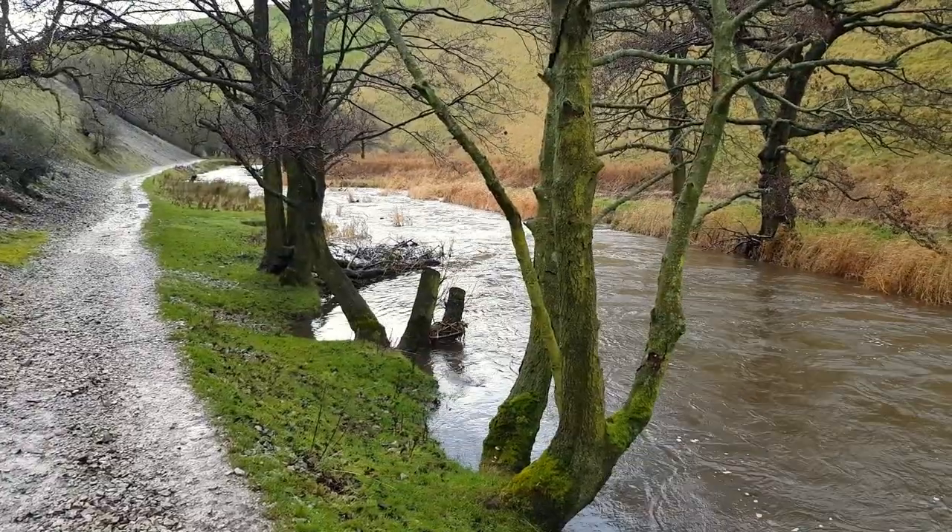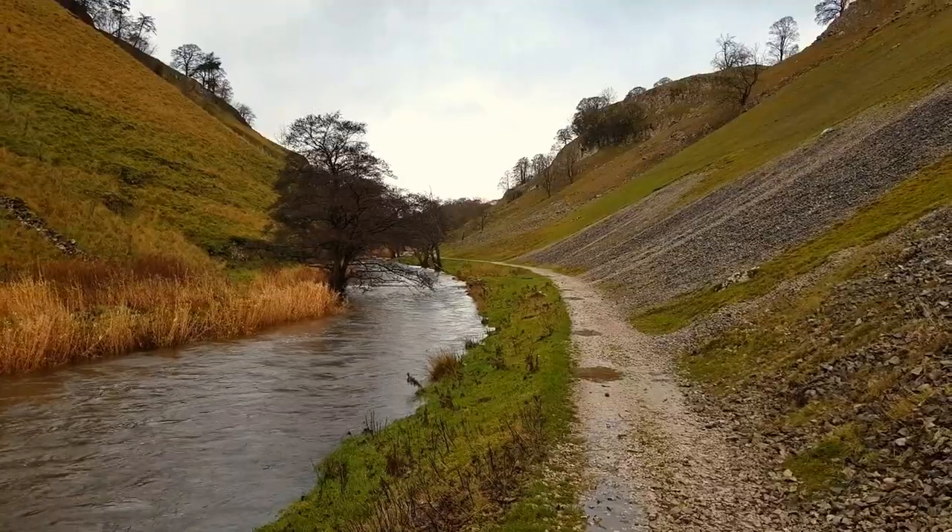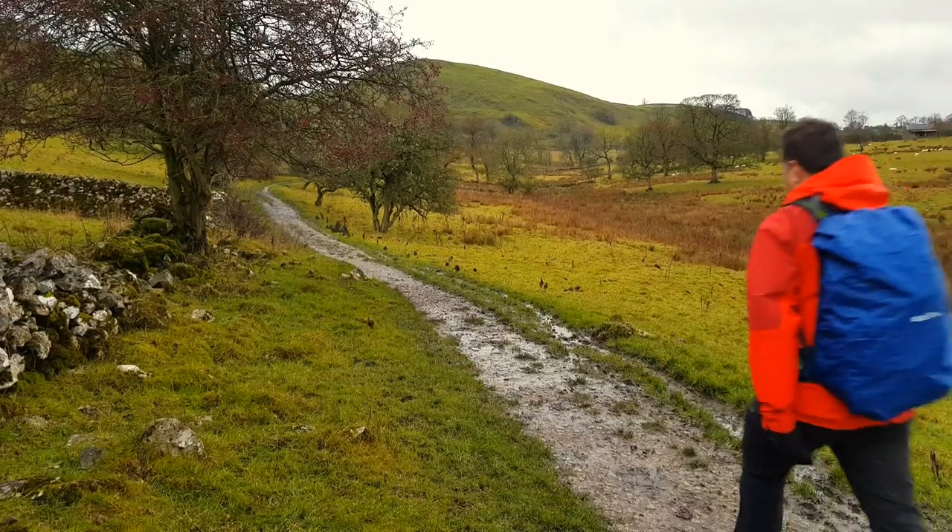Now I'm just going to go up, hang a left here and head up Dovedale for a short spell and then check back in to see how we're doing with the weather. The walk along Dovedale is easy going, which makes it a popular route.